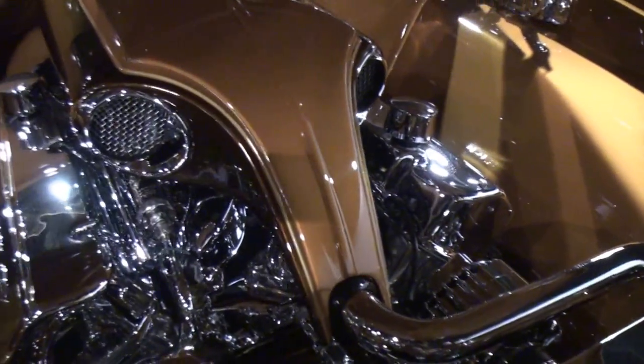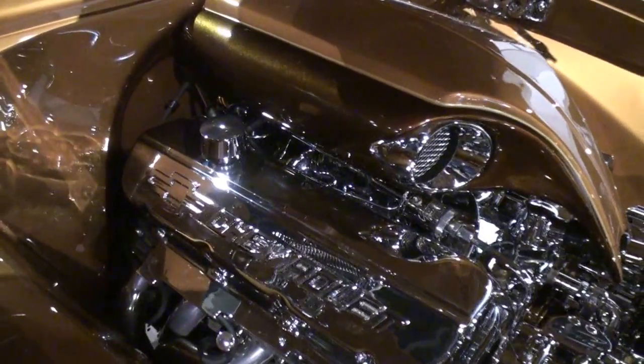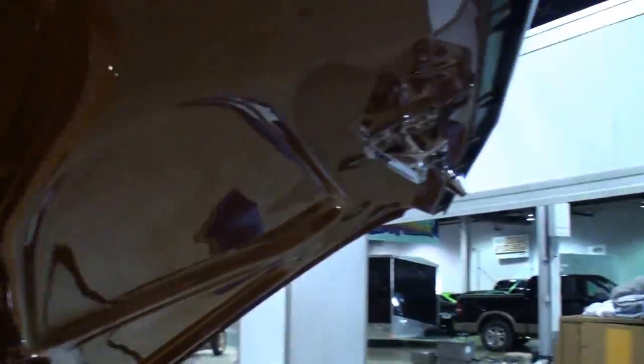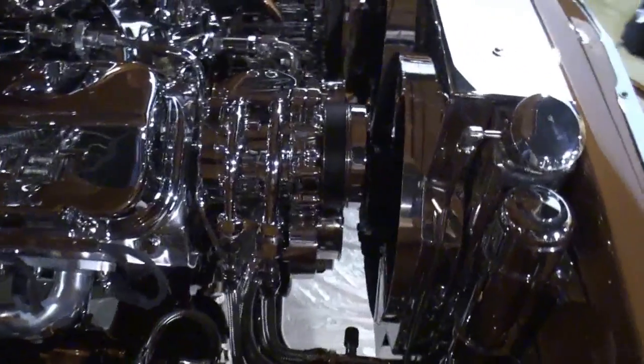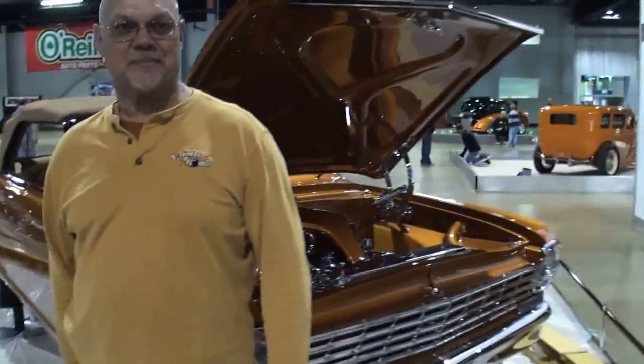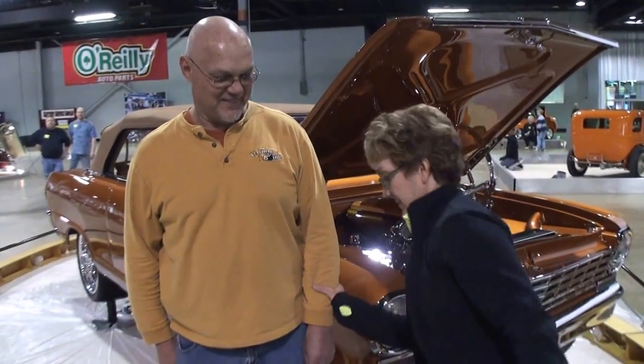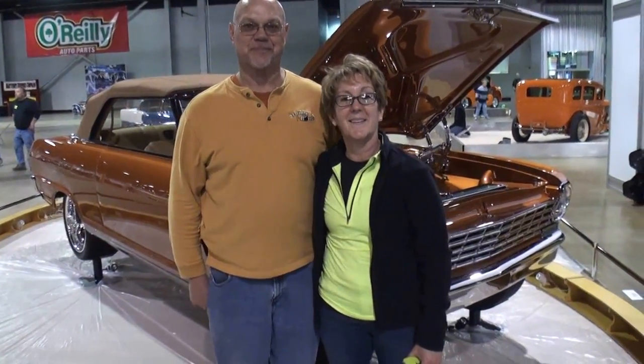I called it my anteater. Custom. Clean. Dual fans. Just amazing. I'm glad you guys came to the show. Welcome to Chicago. Thanks for being on My Car Story. Thank you for having us.